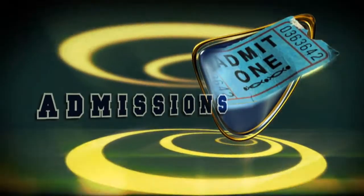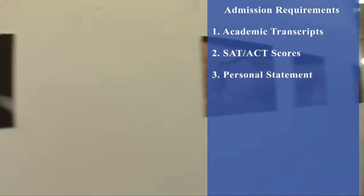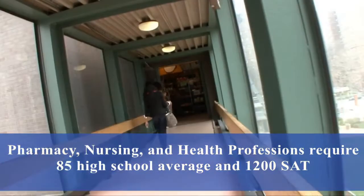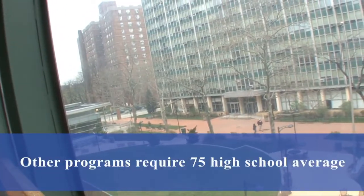To gain admission, undergrads must submit academic transcripts, SAT/ACT scores, a personal statement, and a letter of recommendation. Competitive programs such as pharmacy, nursing, and the health professions require an 85 high school average and 1,200 on the SAT. All other programs require a 75 high school average.